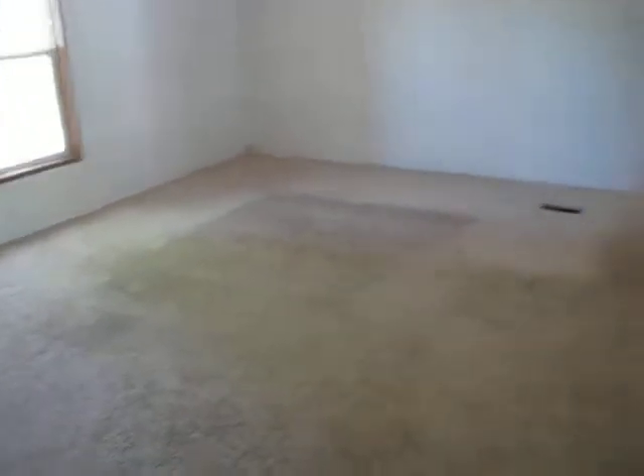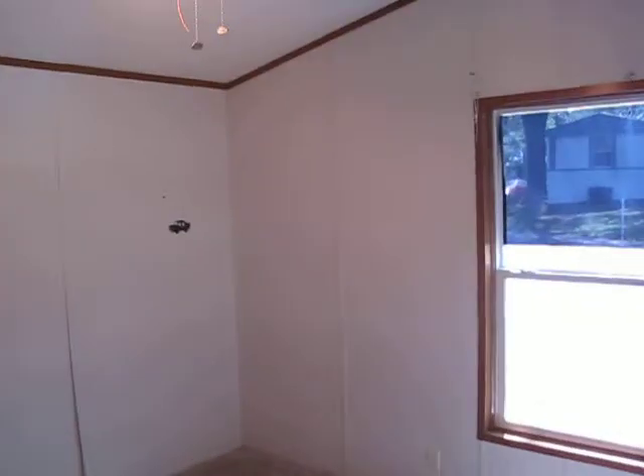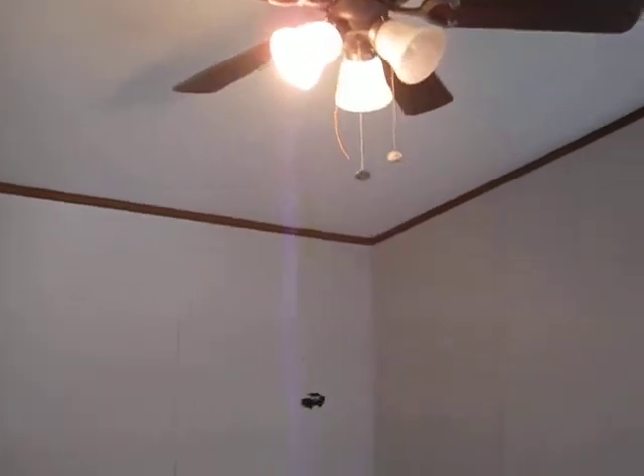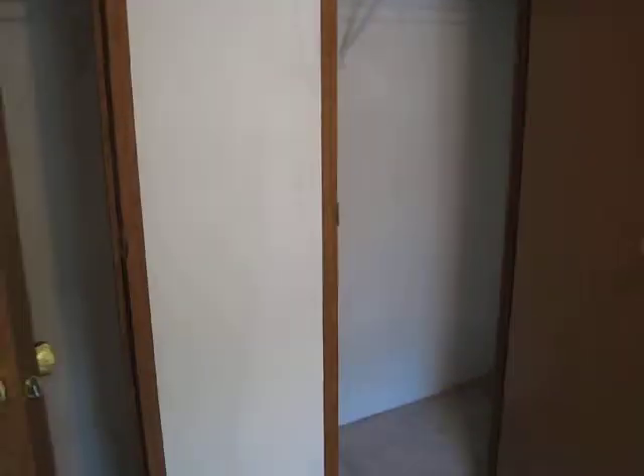So we walk in and here's your living room. Go into the smaller bedroom and smaller bathroom. We left the lid up there for you — sorry about that ladies. Got a ceiling fan. Got dual closets in here, so a lot of room for clothes.